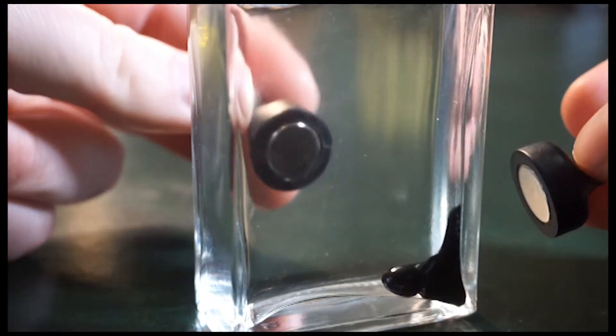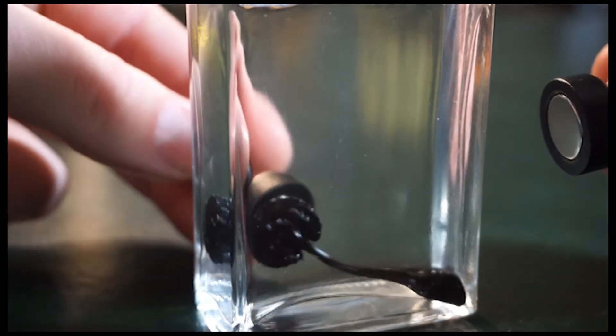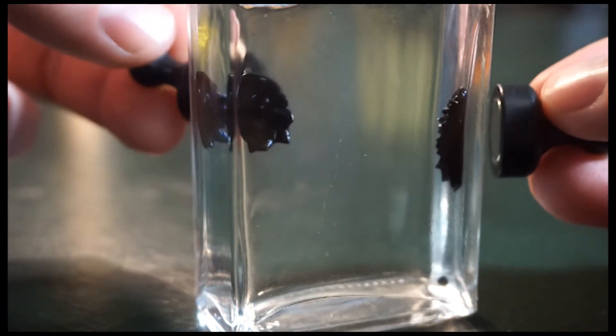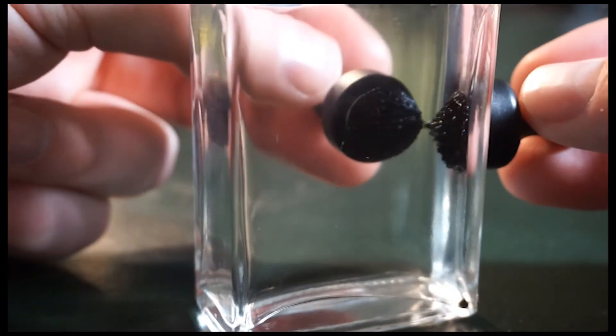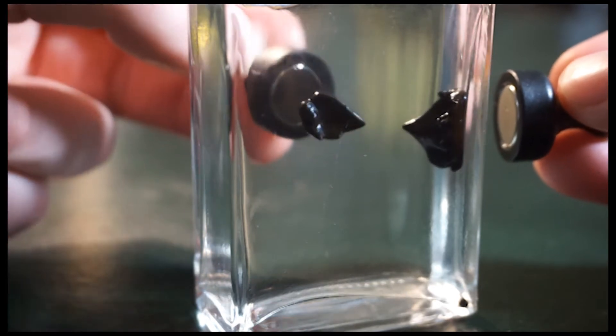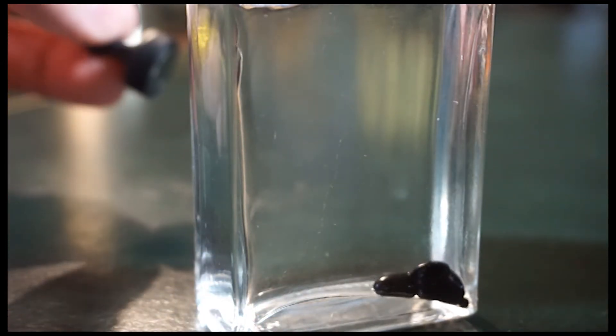Some of its future uses could be in nanosurgery when you're trying to separate healthy tissue from diseased tissue or tumors. And also in medicines — you can suspend drugs in ferrofluid and get the patient to swallow that, and then you can selectively release that medication just by exposing the patient to a magnetic field.